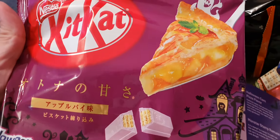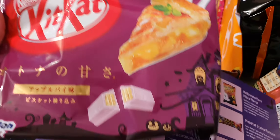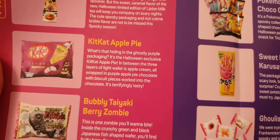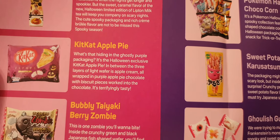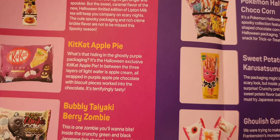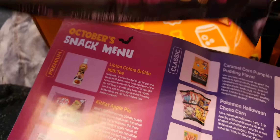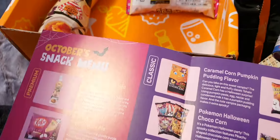Now this I am without a doubt looking forward to trying. This is our KitKat and it's an apple pie flavour KitKat — that sounds absolutely delicious. Definitely looking forward to that, and there's the usual 12 pieces in there. Yum yum!